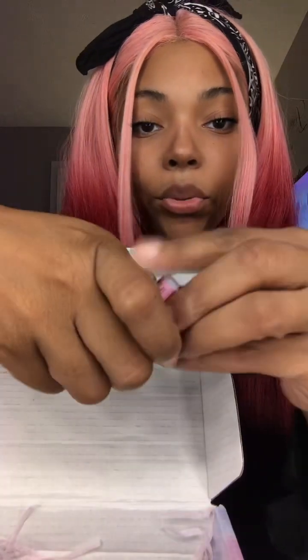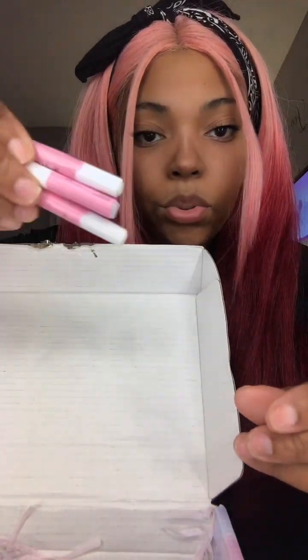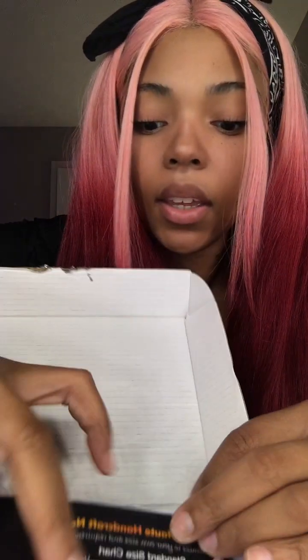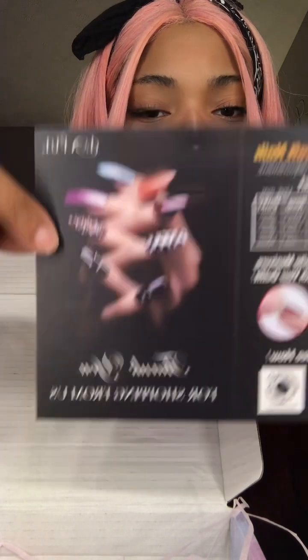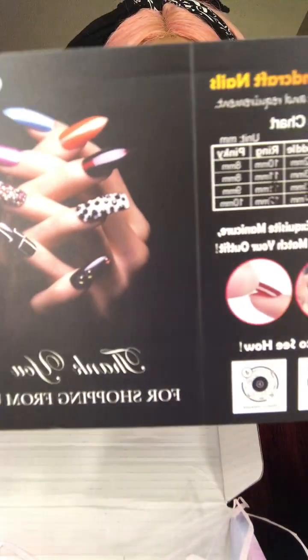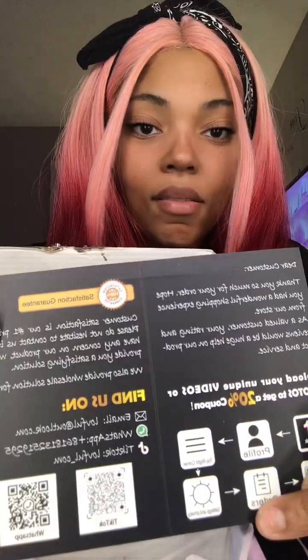And these are the nails — I'm gonna show y'all in a minute. They gave me three glues. It also comes with their card, and they make custom nails. Like if you want a specific design, they can make it for you. This is their information — look at these nails, they are so bomb. You can follow them on TikTok: Loveful Nails.